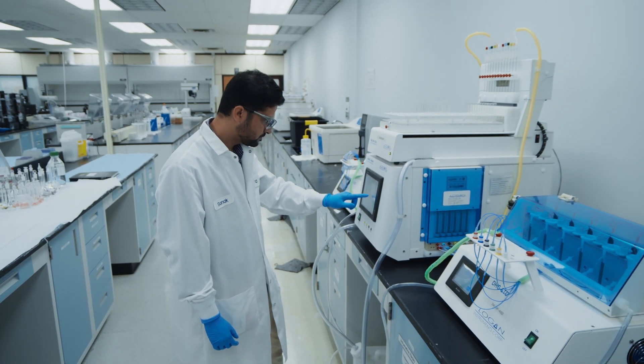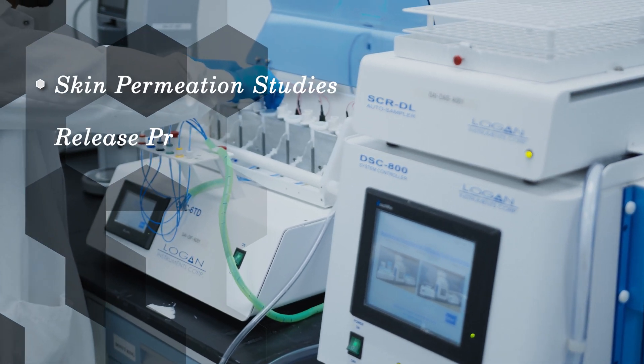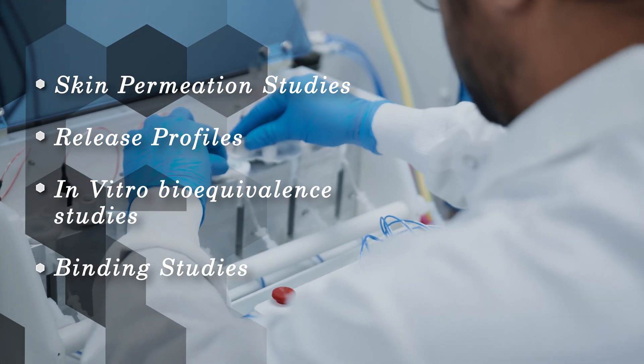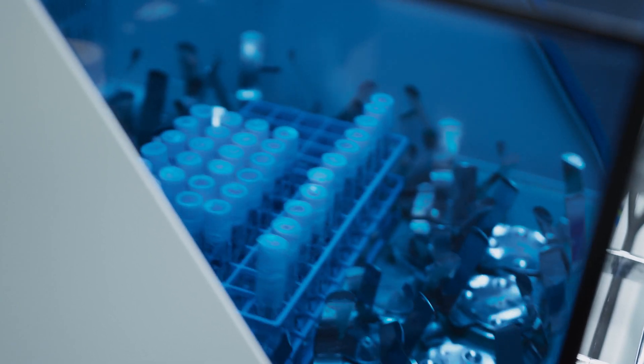In vitro testing can be done in the form of skin permeation studies, release profiles, in vitro bioequivalence studies, and binding studies. With our Franz and enhancer cell capabilities, we are particularly suited to assist dermatological products.